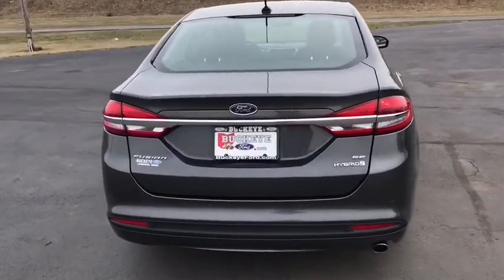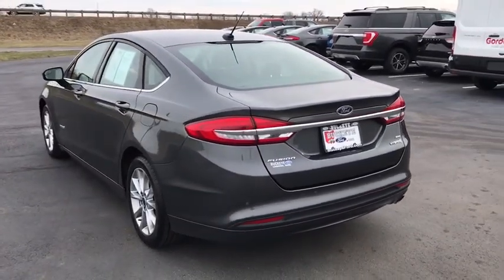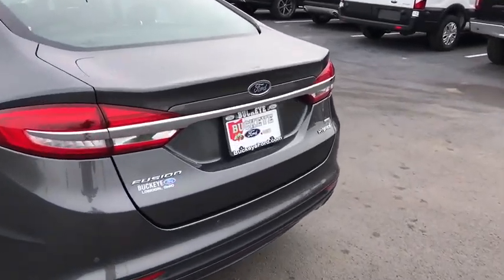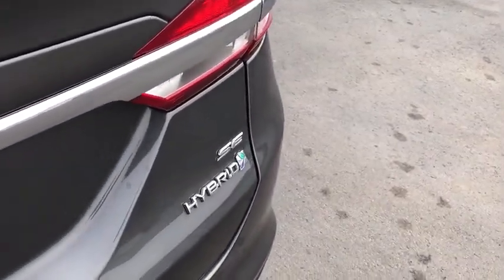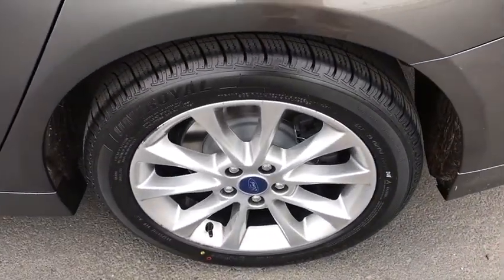Power passenger seat, traction control, dual airbags, power steering, aluminum wheels, four-wheel disc brakes, rear window defroster, power windows, CD player, security system, compass, electronic stability control, trip computer.